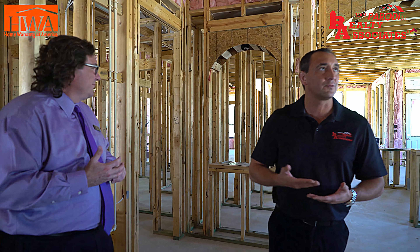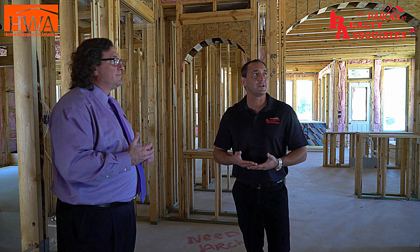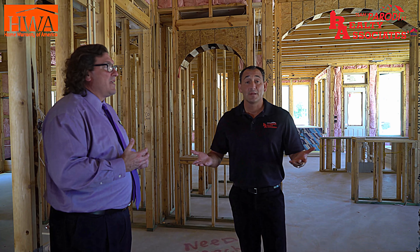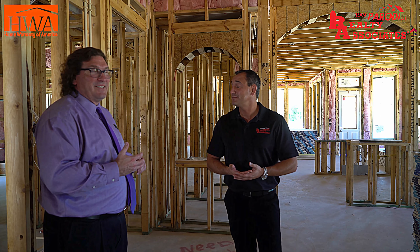At Team Parodi, we do new homes and we do also resale. And inspectors typically require R30. But R38 is the standard for Highland Homes. That's amazing.